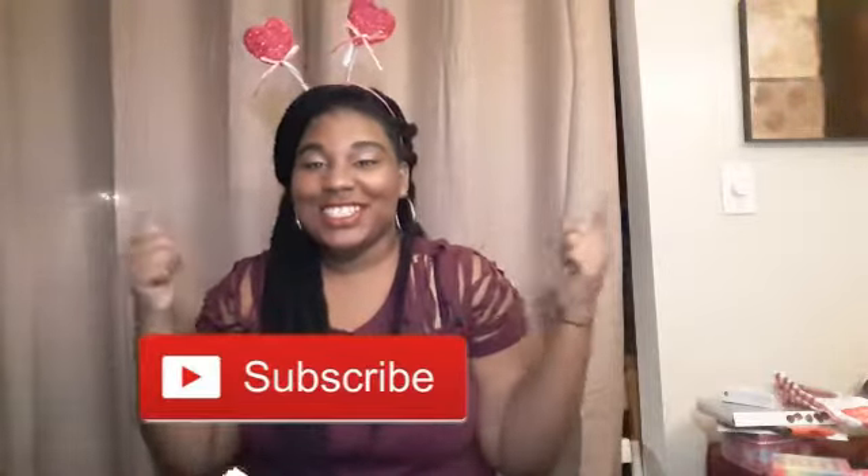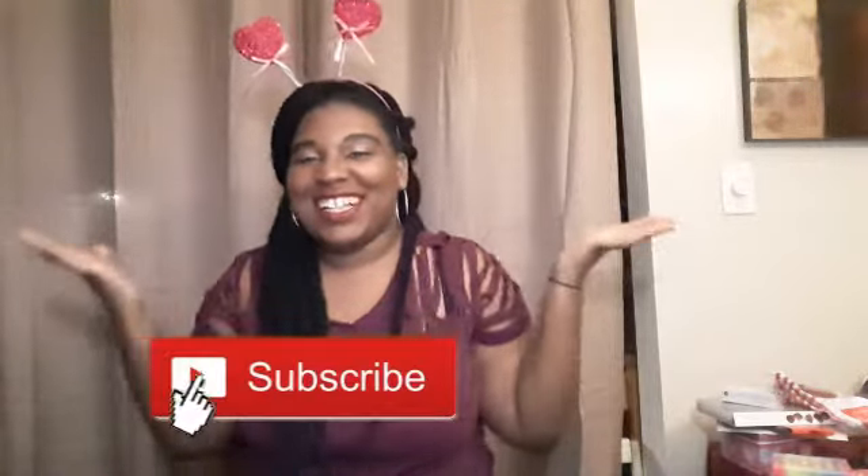Hey guys, welcome back to my channel, or if you're new, hi, welcome to my channel! I do DIY videos, lifestyle videos, challenges, and a whole bunch of fun random videos, so I hope you stay tuned and subscribe to my channel and be part of the glam squad. Today's video I'm showing you guys some cute and cheesy gift guide ideas for Valentine's Day — for your mom, your boyfriend, your sister, your brother, yourself, anybody. These ideas are super cute and super easy to do.